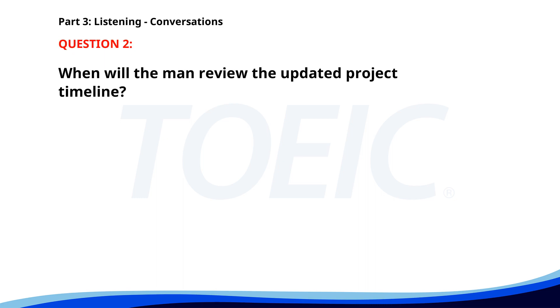Number two. Did you finish updating the project timeline? Yes, I just sent it to your email. Perfect. I'll review it this afternoon. If you have any questions, let me know. When will the man review the updated project timeline? A. Tomorrow. B. This afternoon. C. This morning. The correct answer is B. This afternoon.